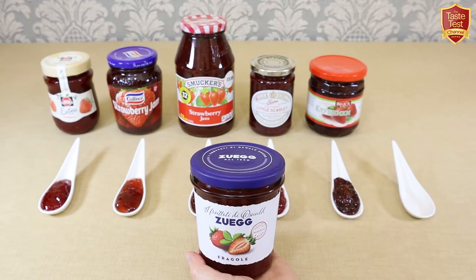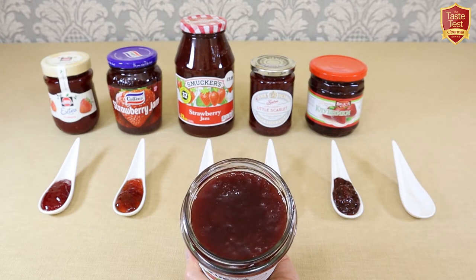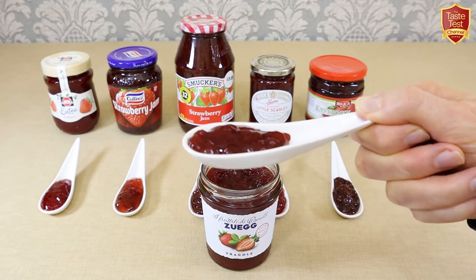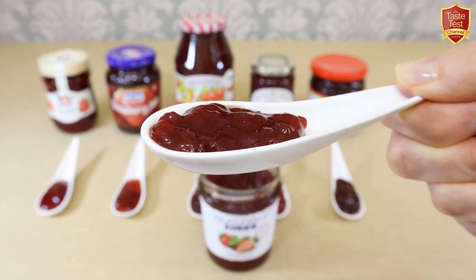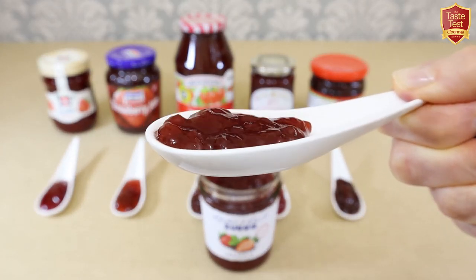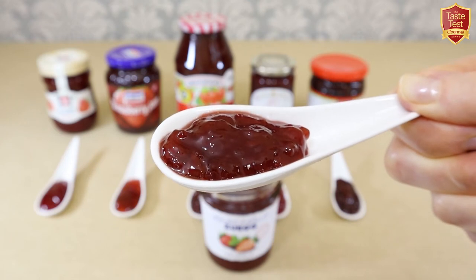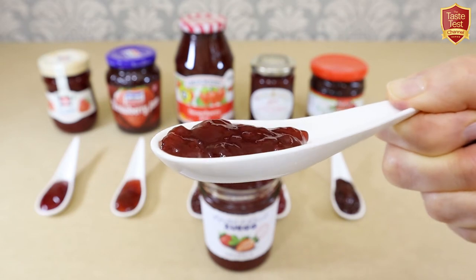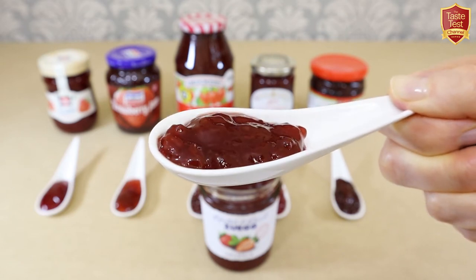So let's take a look inside and spoon some out. This is a fairly loose, compote-like consistency, similar to the first one, Schwartau. There are large pieces of strawberries in it and the aroma has a fresh punch of strawberry — not quite as floral as the German one but similar and very pleasant.